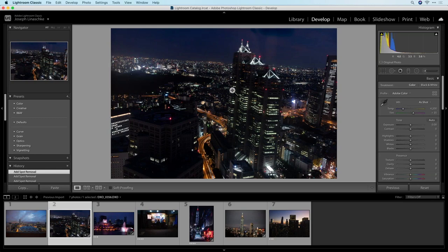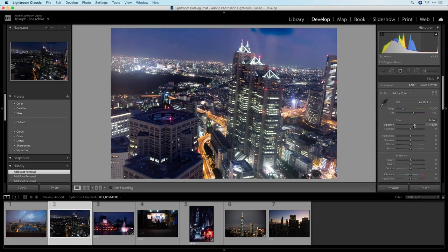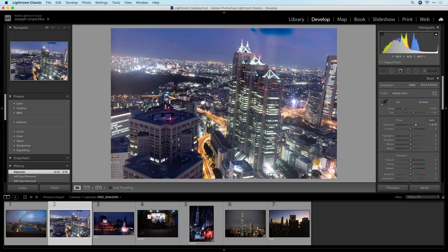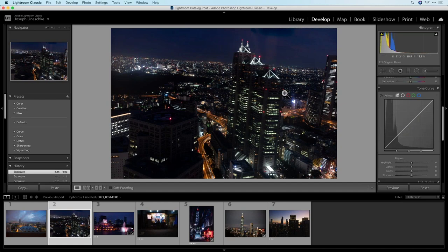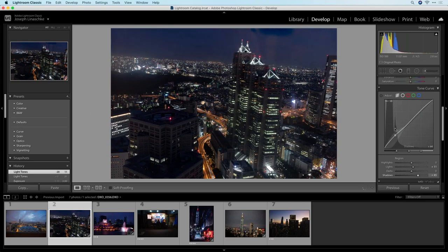Let's do some basic adjustment. I do want the photo to be dark, so I'm probably not going to do a whole lot here. I tend to like to grab the exposure slider and drag it up and down just to see what's in there. If I lift it up, we'll see there's a lot of shadow detail that I don't want in this photo. I'm going to leave it down. The way I usually prefer to do exposure adjustments is to use the tone curve — this allows me to bring up the midtones while protecting the highlights, and maybe bring the shadows up separately. I'm going to bring them up just a little bit and call that my starting point.